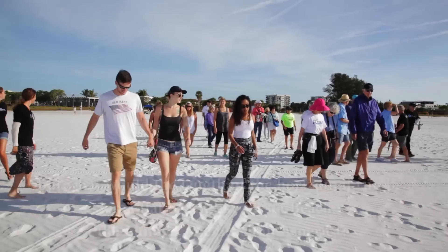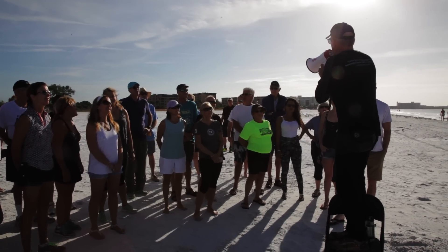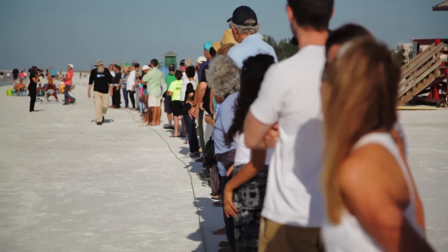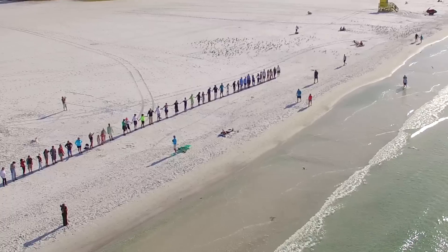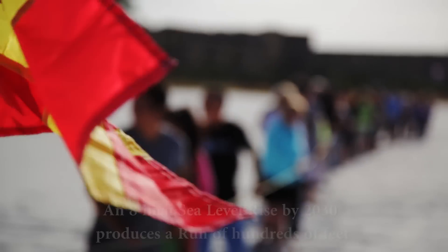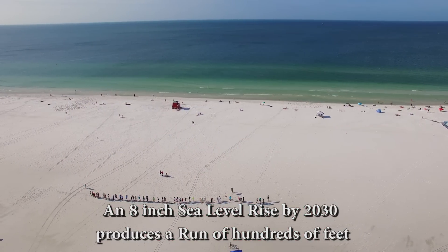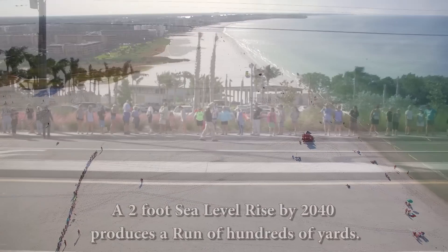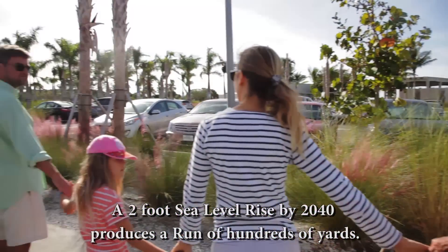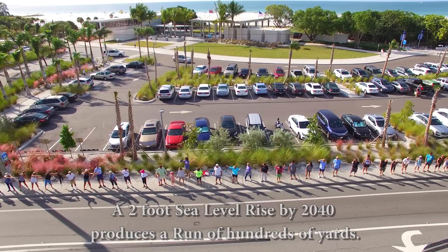This is the concerned community of Sarasota standing up to show what sea level rise is going to do to the number one beach in America. We went to where the high tide was for that day. Then after filming there, we moved back to where we estimate the high tide will be in the year 2030. And then in the last frame, we've gone far past the beach to where we think the tide line is likely to be in 2040, while still staying on public property.